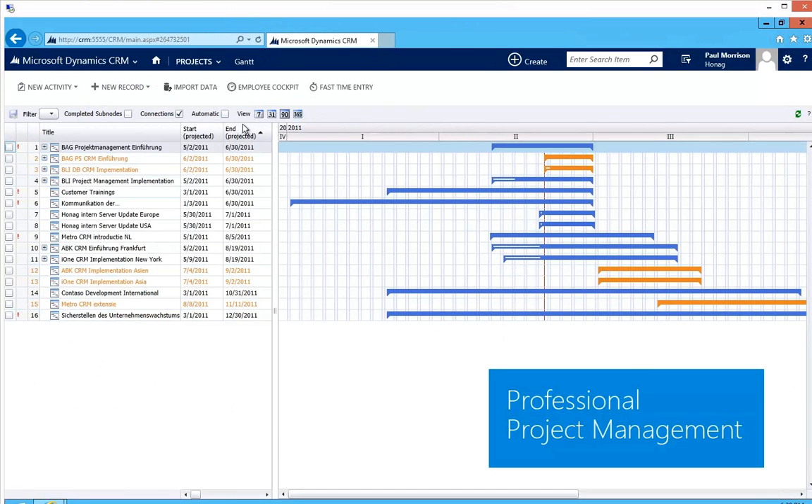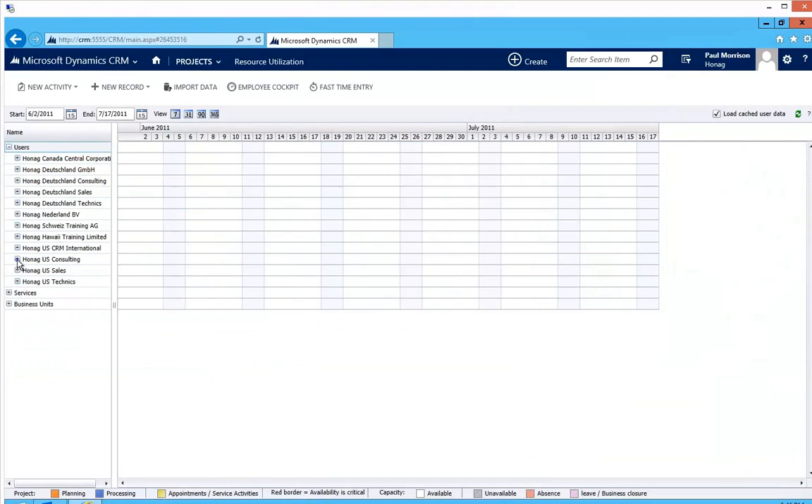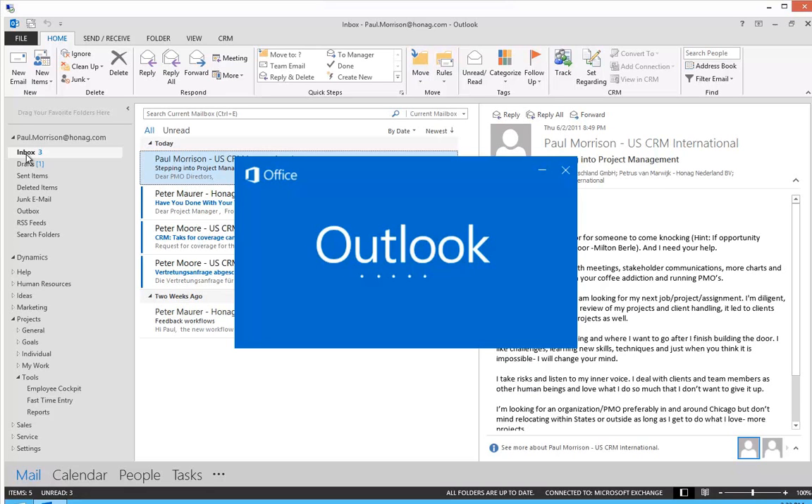There is professional project management functionality available, and even global resource planning functionality is included in this software.